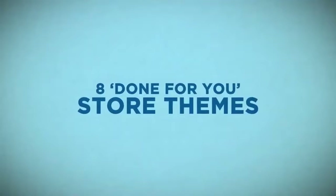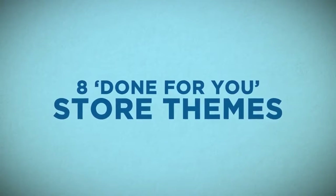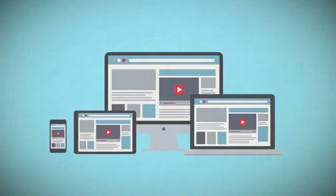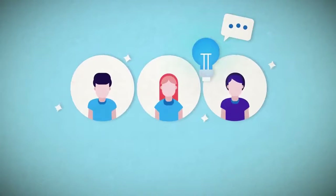With Instant Profit Stores, you get to choose from eight done-for-you store themes right inside the cloud-based dashboard. Every store theme looks professional, and because you're selling products from well-known vendors like Best Buy, Walmart, eBay, AliExpress, and Amazon, your visitors instantly trust you and are ready to buy right away.